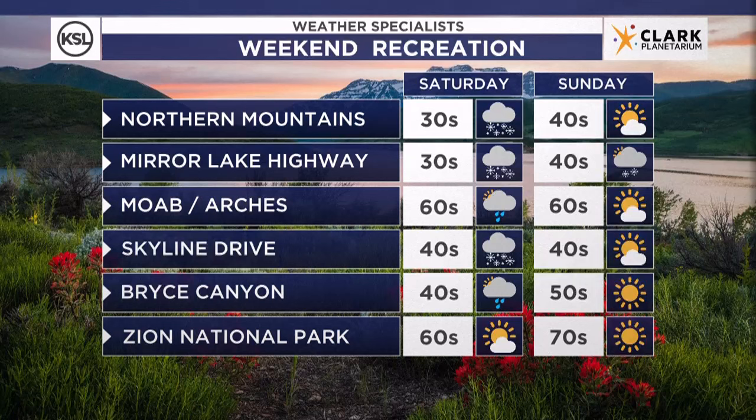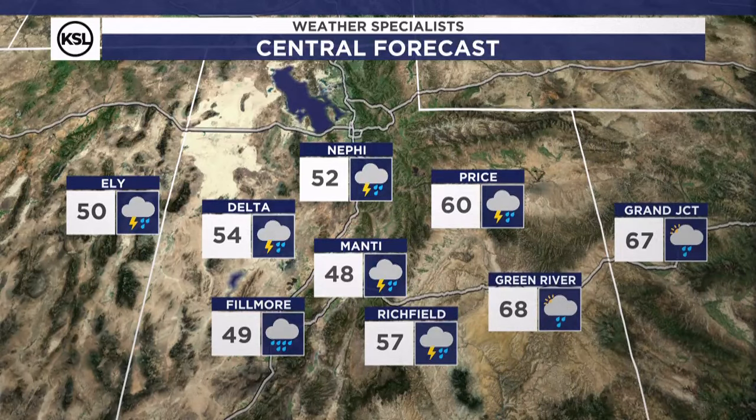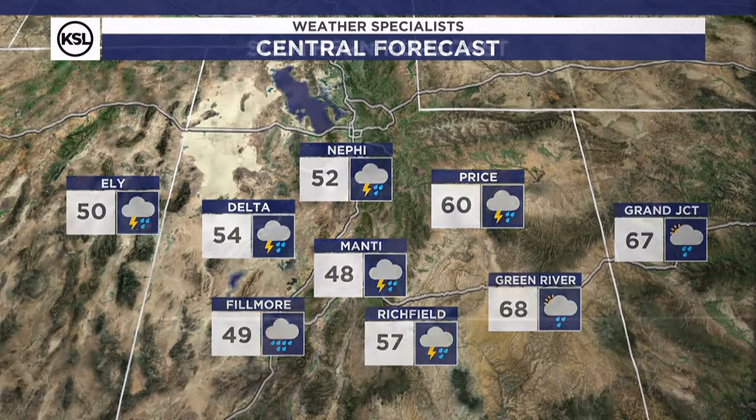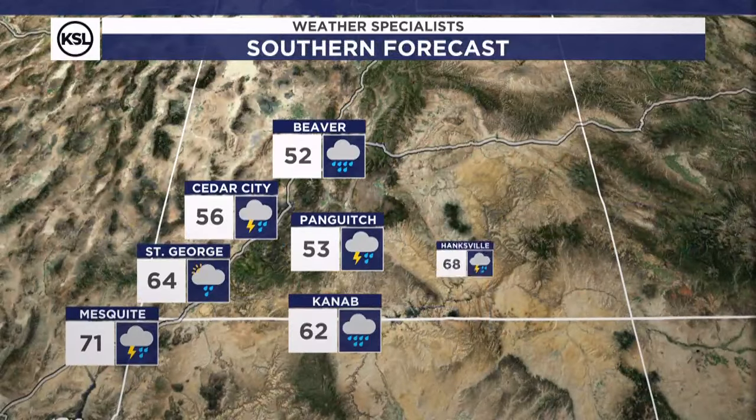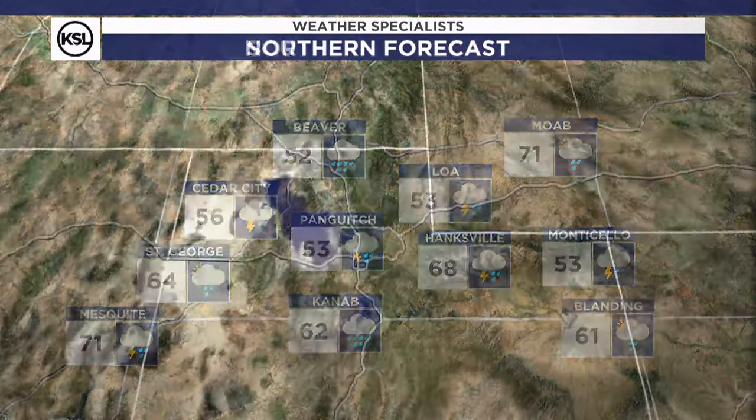If you have weekend plans, Saturday is looking at wet weather for most of the state, except for Zion National Park. Into Sunday, drier weather is expected for your outdoor activities. Central Utah, rain with some embedded thunderstorms. Temperatures cool in the 50s, even some 40s for some spots. St. George at 64 — this is your rainy day, then the rest of the weekend is dry.